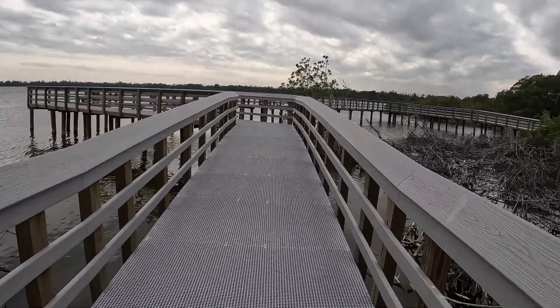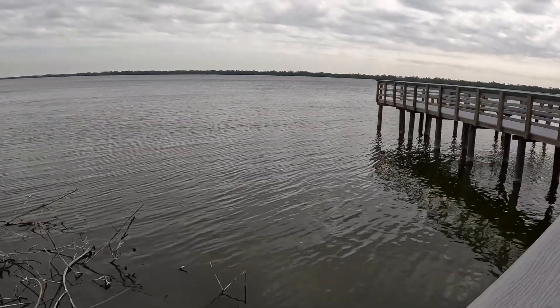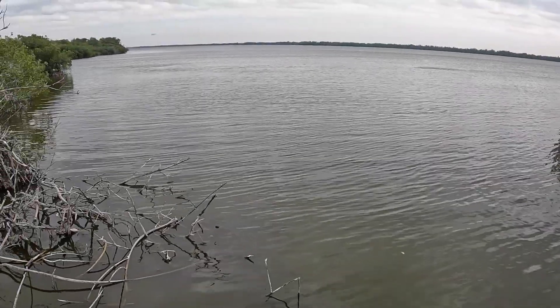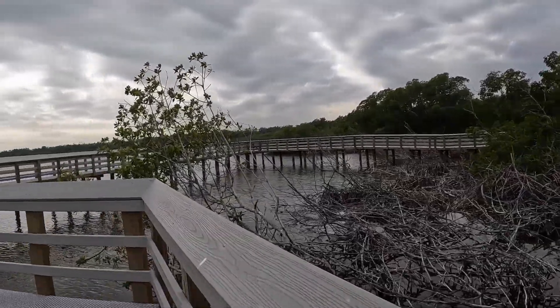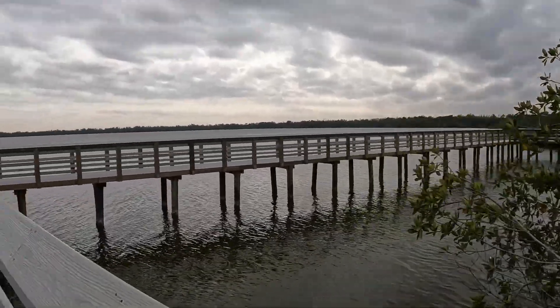The boardwalk path opened up and out into the mangroves along the lake. Definitely very good water for snook fishing. I bet you get some redfish in through here as well as sea trout and maybe some schooly-sized tarpon.